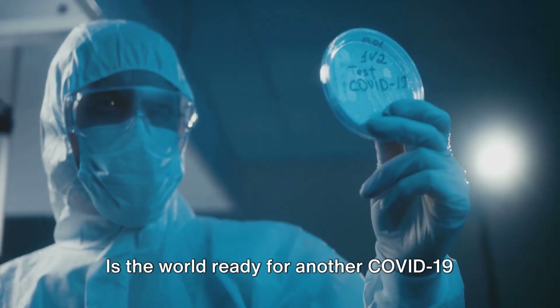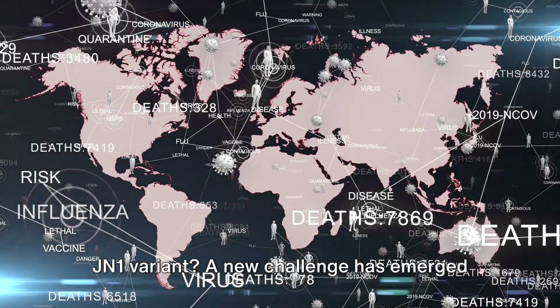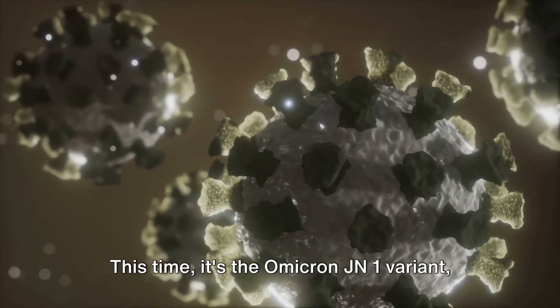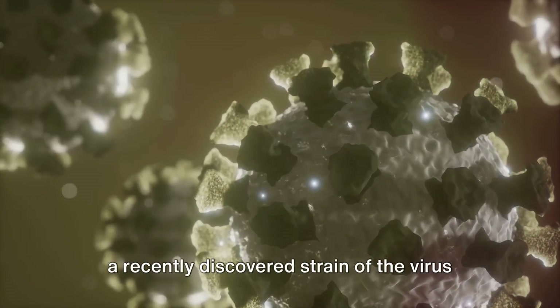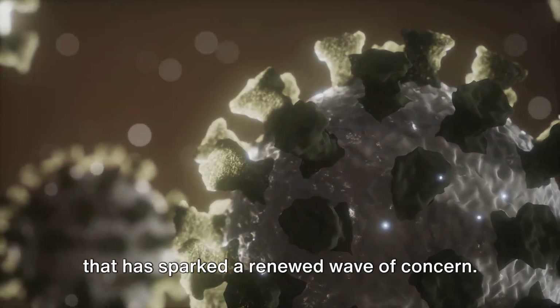Is the world ready for another COVID-19 variant? Have you heard about the Omicron JN1 variant? A new challenge has emerged that's been the talk of the globe. This time it's the Omicron JN1 variant, a recently discovered strain of the virus that has sparked a renewed wave of concern.